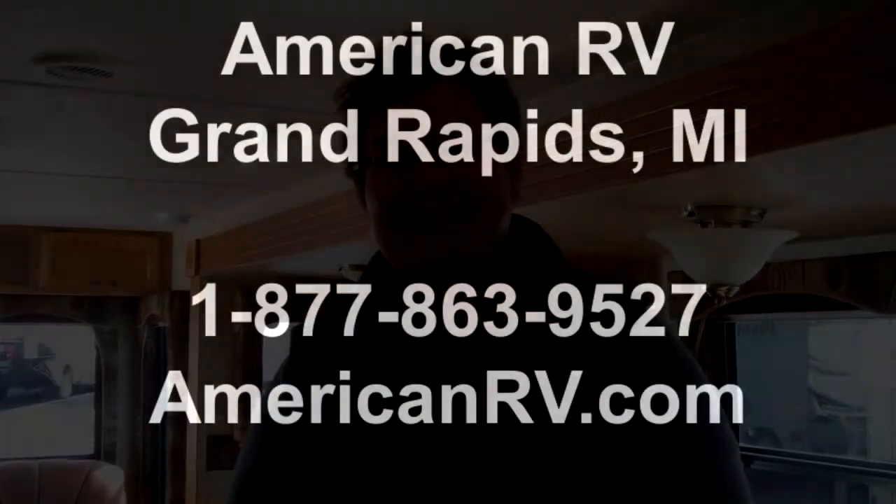Thanks for stopping by the walk-around on the 266 RL Springdale. I'm John Kortman with American RV. Visit us 24 hours a day at AmericanRV.com or call us toll-free at 877-863-9527. Thanks again.